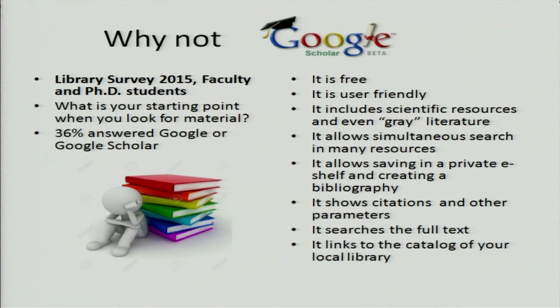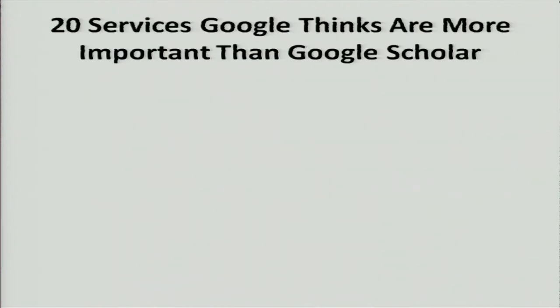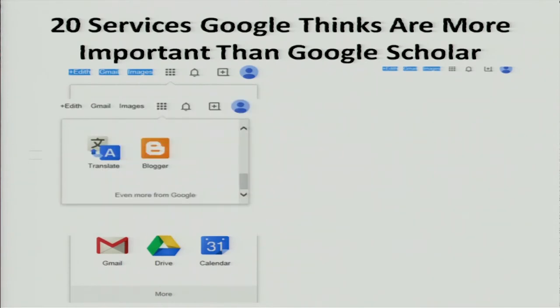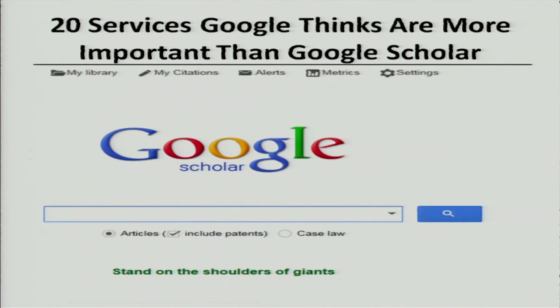But why not Google Scholar? Because we don't really know what is in Google Scholar. We don't really know how the algorithm works, and they just change their algorithm without telling us. We have no access to the indexing of their databases. On top of it, 20 other services seem to be more important to Google than Google Scholar — if you go into Google and click those nine dots, Google Scholar only appears on the fourth click. And we don't know how long Google is going to keep Google Scholar.